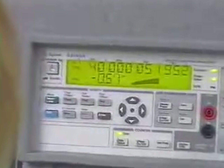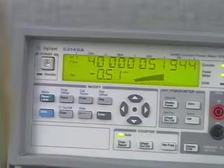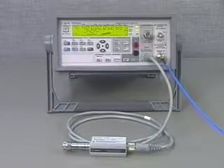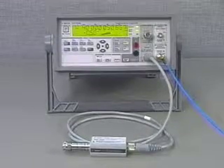The 53147A, 53148A, and 53149A cover the same broad range of frequencies and features as the 53150 series, but use an external power sensor for the most accurate true power measurements. They provide a counter, true power meter, and DVM all in one instrument.